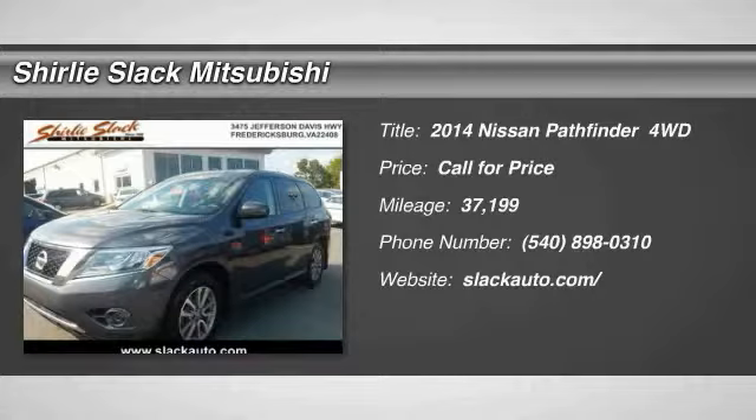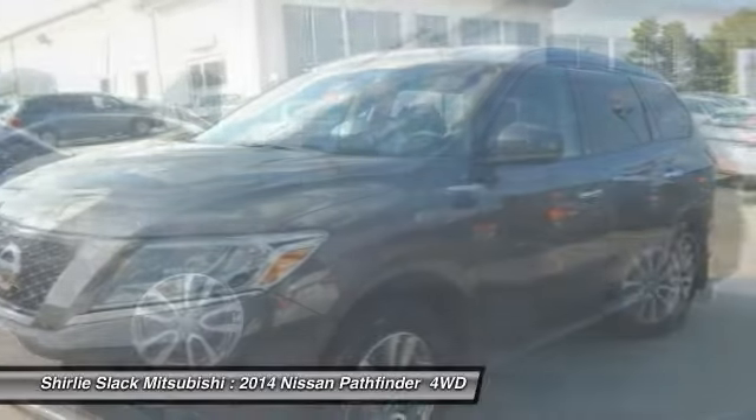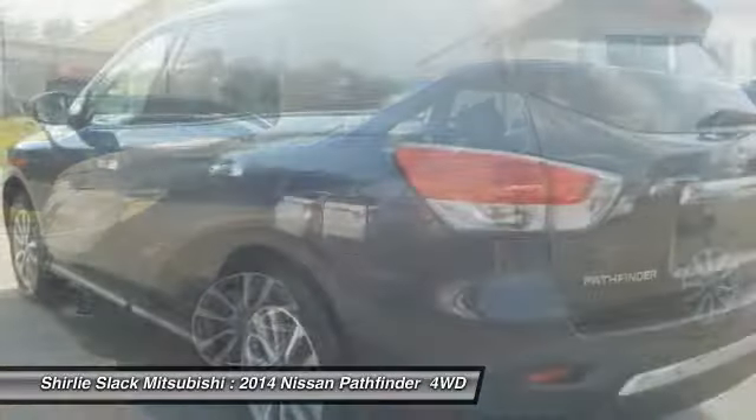Take a ride in the 2014 Pathfinder. The Pathfinder has a premium interior with three rows of seating for up to seven passengers, as well as versatile seating and cargo configurations.